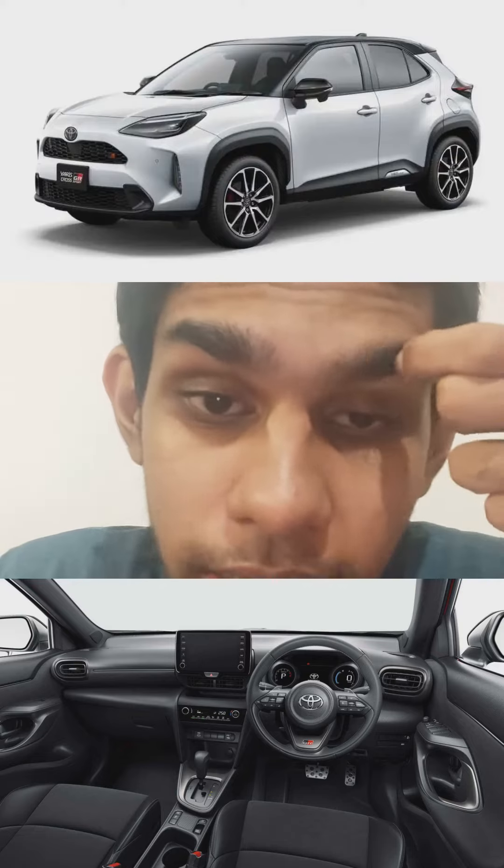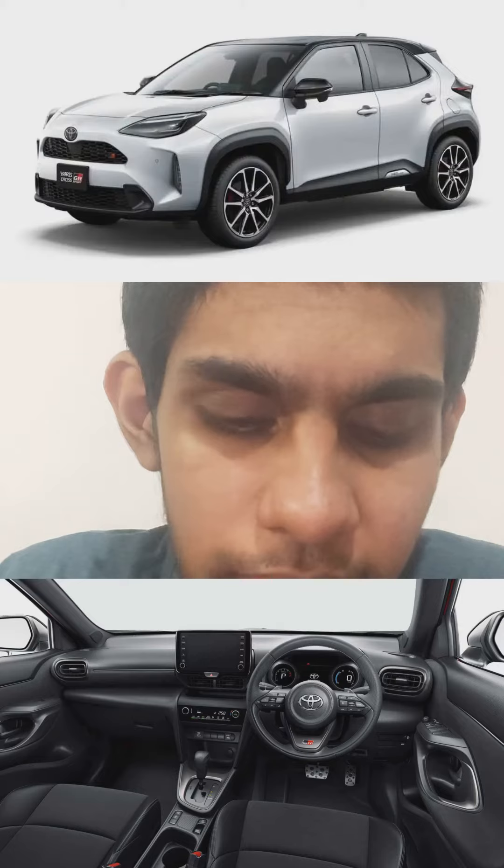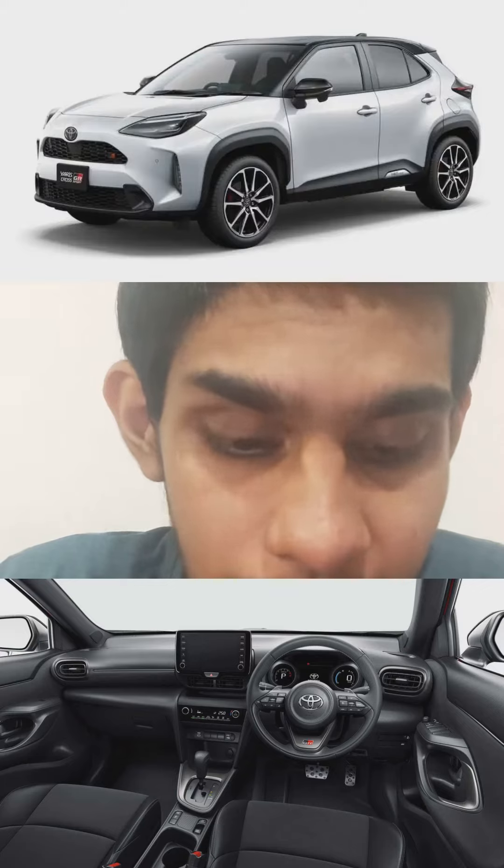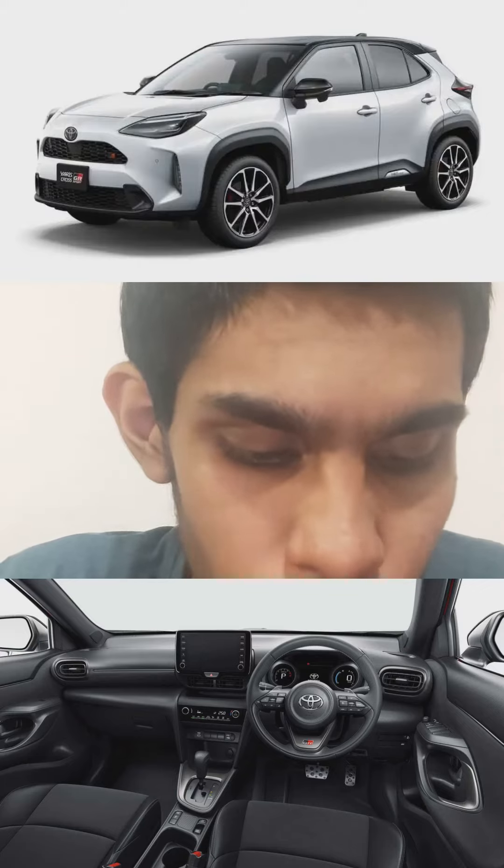18-inch 10-spoke wheels, and of course interior-wise GR logos in the headrests, floor mats, and the stop-start button, and gunmetal silver trim in the doors and the instrument panel.